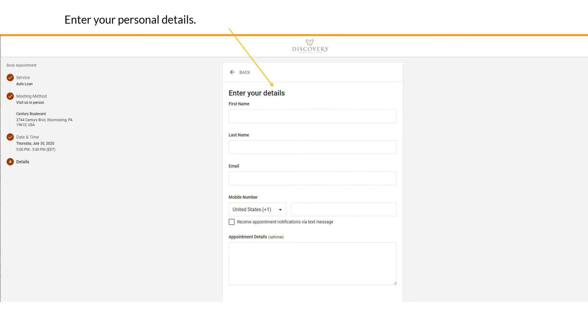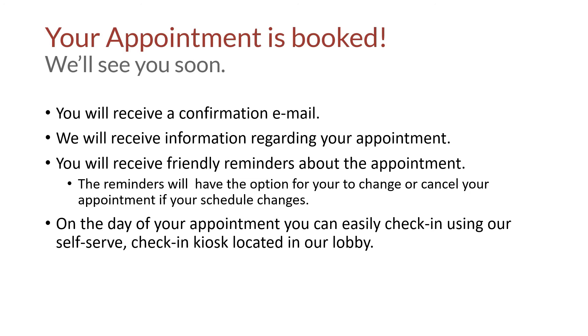Enter a few personal details, review your information, and click on 'Book an Appointment.' And that's it — your appointment is booked.